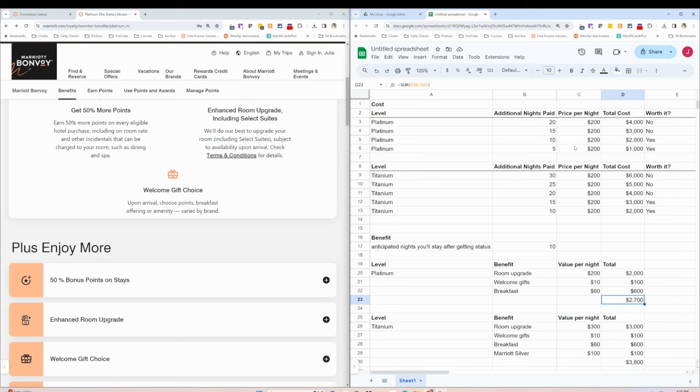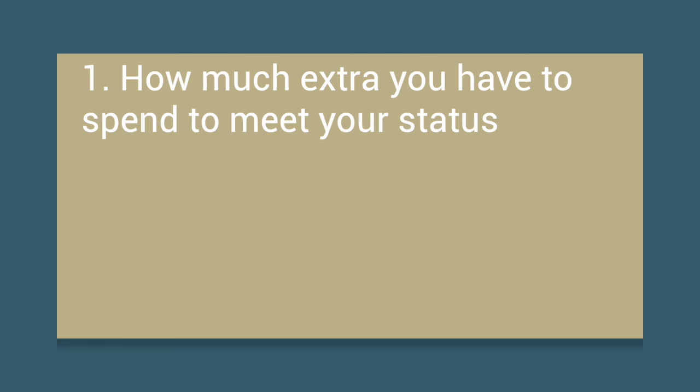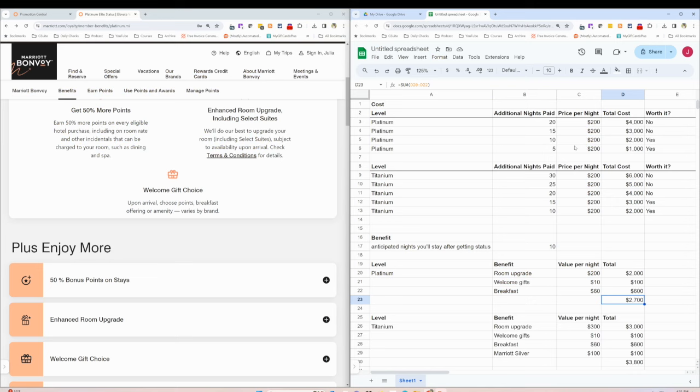Put together a simple spreadsheet like this for yourself. There are so many variables based on where you're staying, how many Marriotts, whether you can mattress run somewhere like Mexico where hotel nights might be $30-$50 versus $200 per night. Here are the three steps: Step one, figure out how much extra you have to spend on travel you didn't plan, just to meet your status. Step two, assign a dollar value to the benefits you think you'll get from having that status, incorporating how many nights you'll actually use it. Then compare those two numbers. If you're getting way more benefits and only have to mattress run five nights, do it. If you'd spend thousands more to chase a status you'll never reap the benefits of, don't chase status.